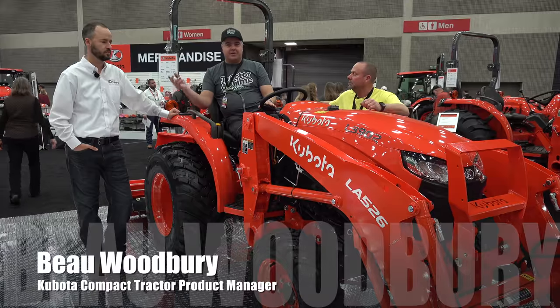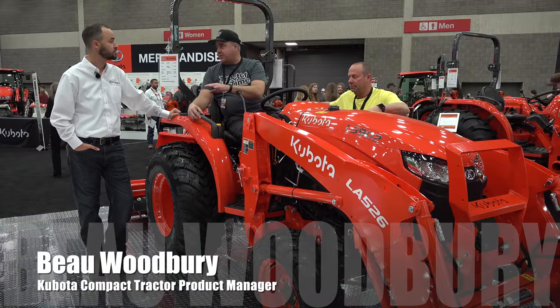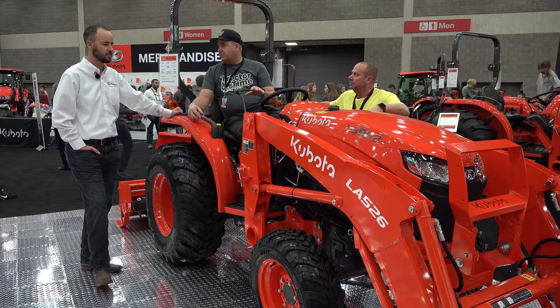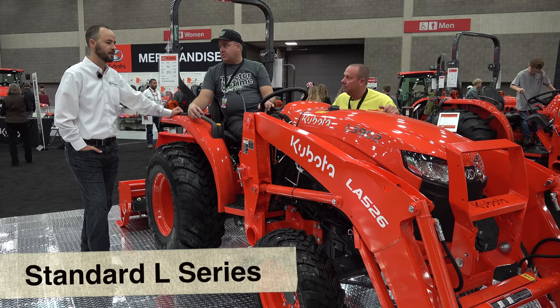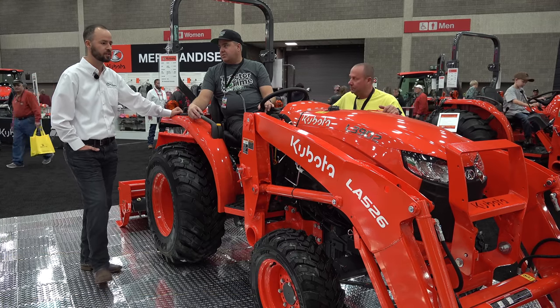We've got Bo here from Kubota to tell us about it. This is the standard L-series. Probably other than the BX, I would assume this is the most popular Kubota compact tractor. You're absolutely right. The standard L is the top-selling compact tractor, not just for us, but in the U.S. market. So it's a real key for us.